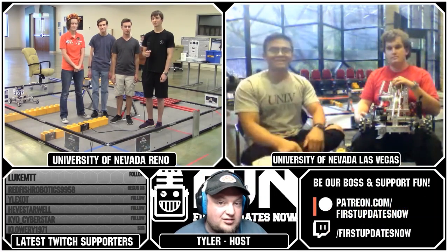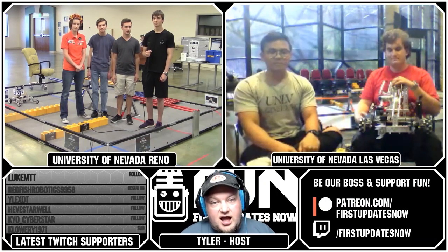We have four robots here today — two teams from each college. We have University of Nevada Reno and University of Nevada Las Vegas online. We're going to be talking with them about their designs, what they've done since kickoff, some of their strategies, and some things that have failed for them as well. I'm your host Tyler Olds here for the show.